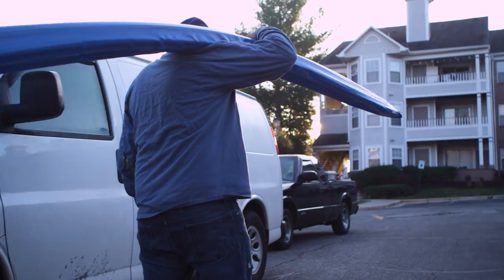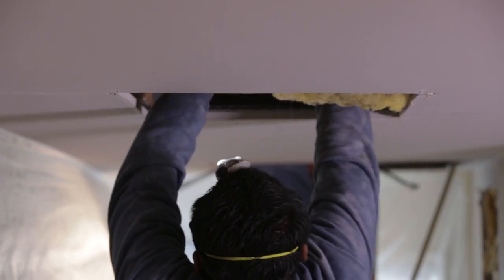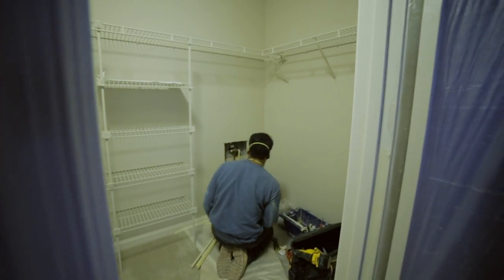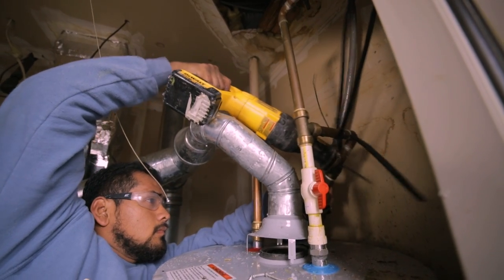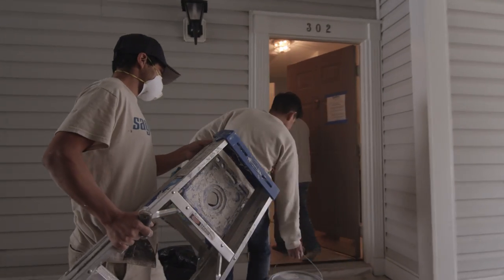Sagewater specializes in replacing aged and defective piping in occupied buildings. Since 1988, we've successfully replaced over 30 million feet of pipe in more than 80,000 apartments, condominiums, and commercial buildings nationwide.